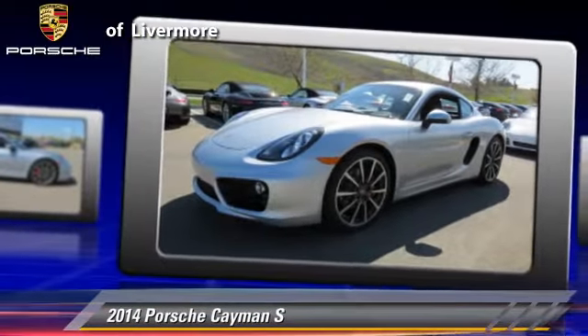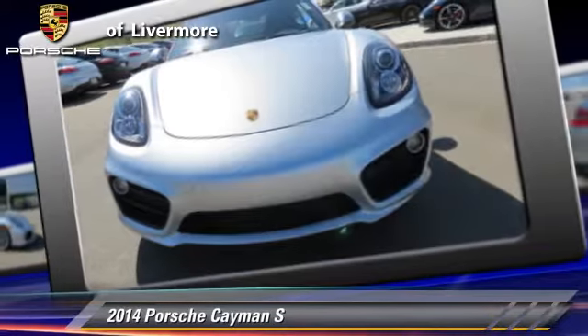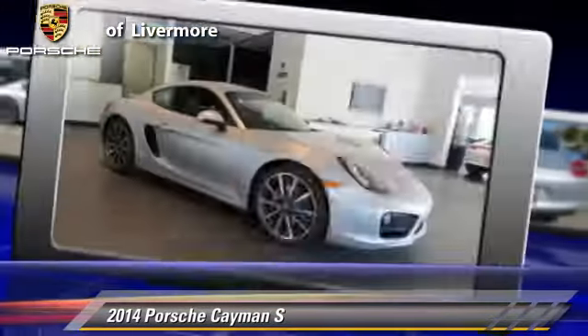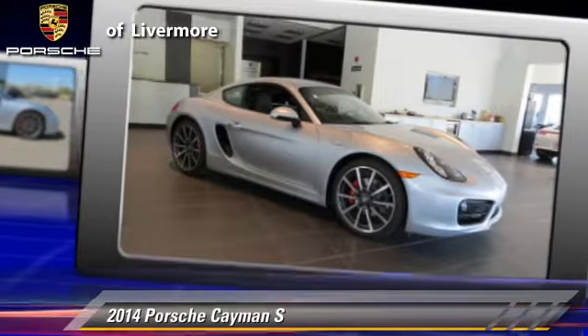Comfort and convenience features include air conditioning, leather seats, and rain-sensing wipers. Give us a call to schedule your test drive today.